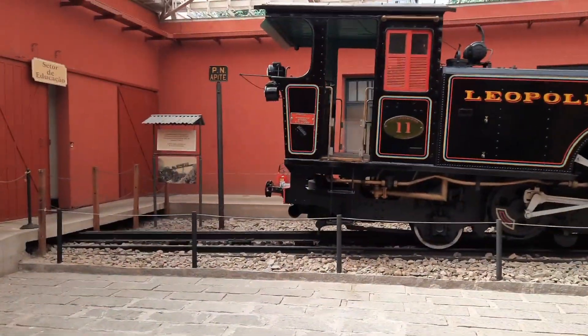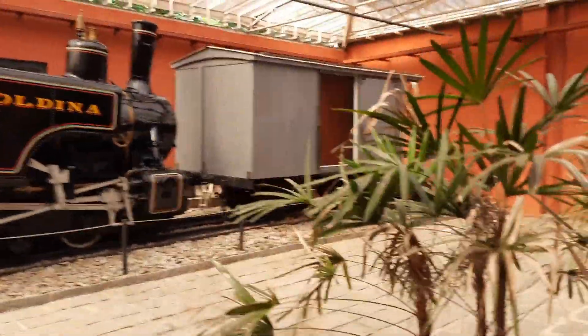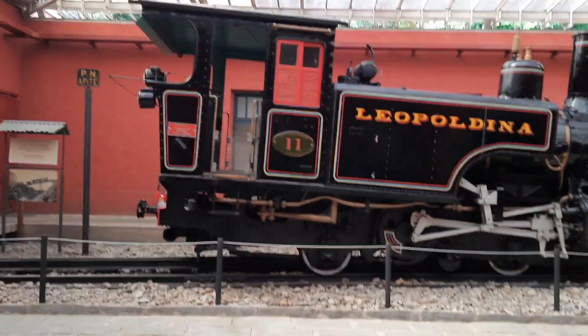This train here was also built in the 1800s, and they used it to transport cargo over a specific location.